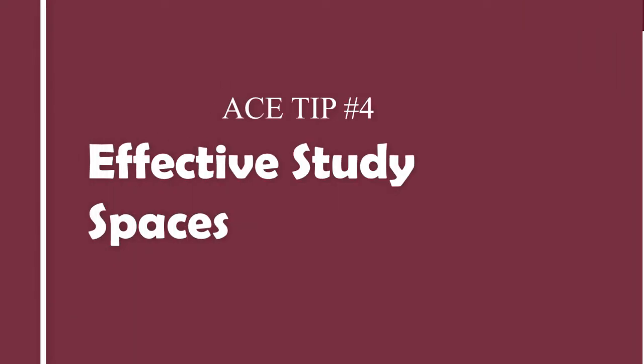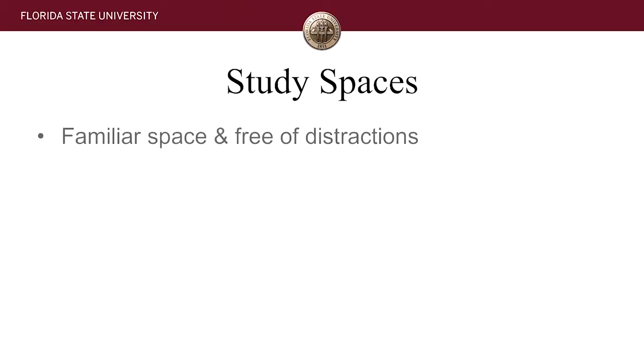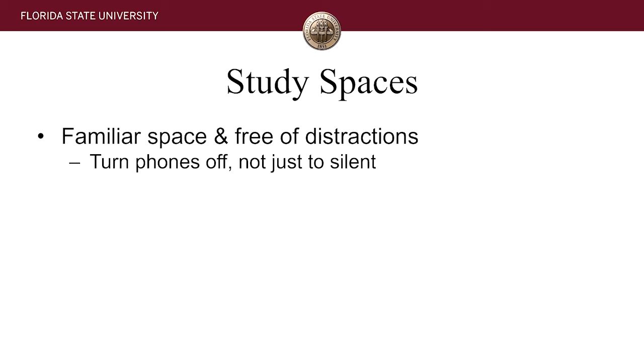Let's talk about study spaces, because it's really important that you pick a distraction-free environment. You want to pick one that's familiar and comfortable. If you're trying a new place, spend more time there at first to get familiar with it and make sure it's naturally distraction-free — and that you're not bringing distractions into it. Turn your phone off. Don't just put it on silent or vibrate. Studies have shown that even after a phone vibrates, your brain is still thinking about what might be at the other end. If your phone is in sight, you can still be distracted. So turn it off, leave it in your backpack, or just leave it at home.